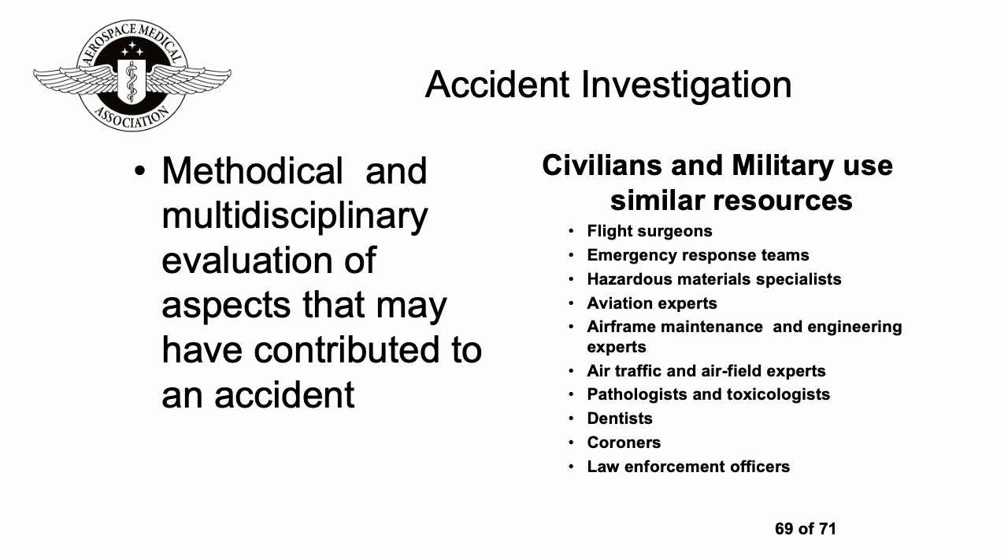Accident investigation is a methodical and multi-disciplinary evaluation of aspects that may have contributed to an accident. Civilian and military investigations use similar resources, which can include flight surgeons or medical personnel, emergency response, hazardous material specialists, aviation experts, airframe maintenance and engineering experts, air traffic and airfield experts, pathologists and toxicologists, dentists to help identify people, coroners, and law enforcement officers.